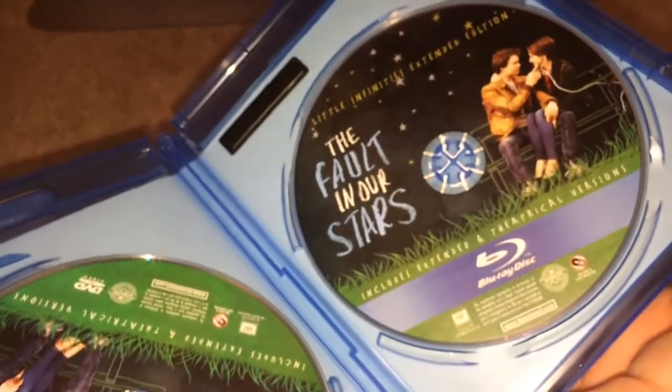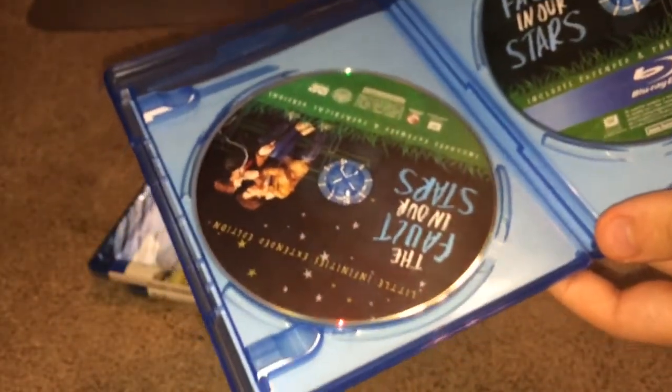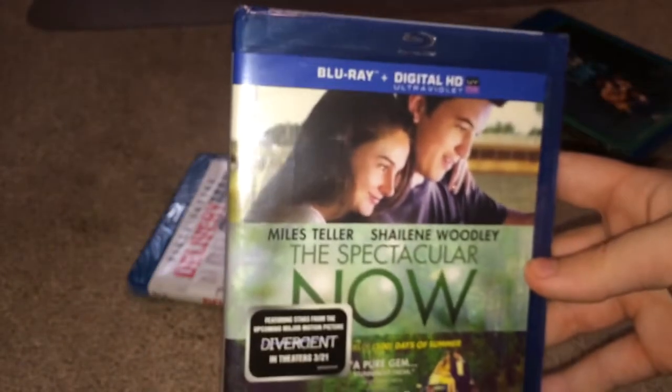Opening it up and taking off the security tape — here we have the code and an ad for The Other Woman. On the right is the Blu-ray and on the left is the DVD. Surprisingly, it also came with bracelets, or at least something like that.